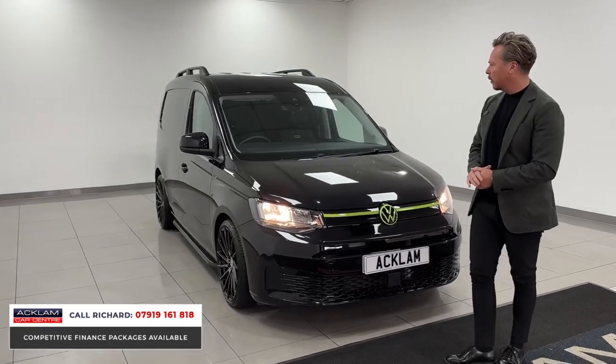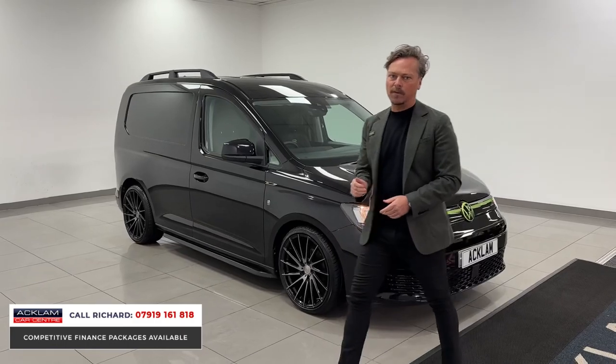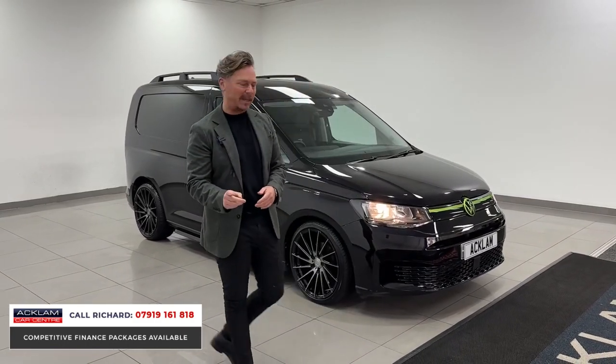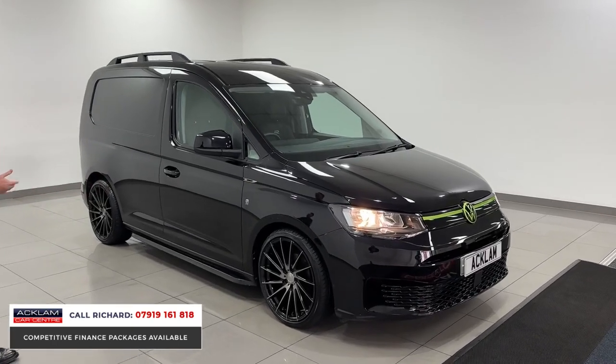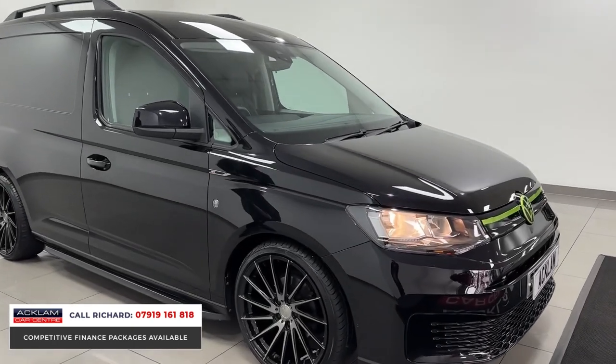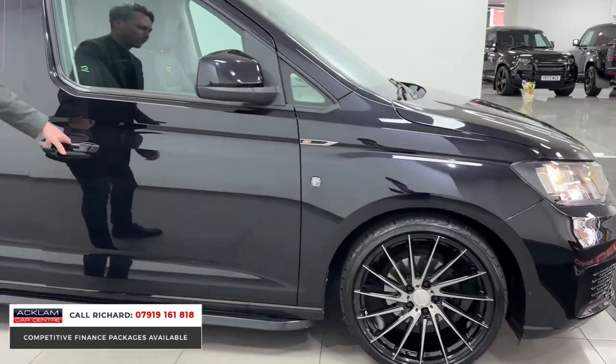With only 3,000 miles on it, Deep Black Pearl is the color, and it's got a High Stone interior conversion with the quilted leather seats. It's got Apple CarPlay, and it also looks exceptional with the 19-inch Riviera alloys, sidebars, roof rails, and rear spoiler. Lovely — this thing really is something special at just 3,000 miles.